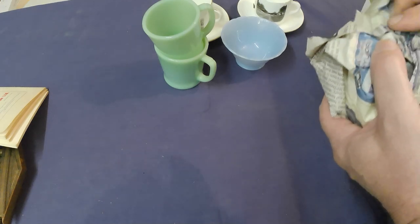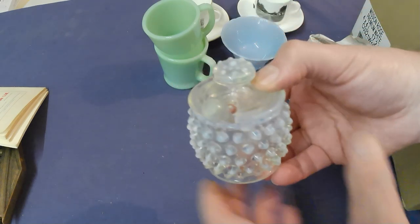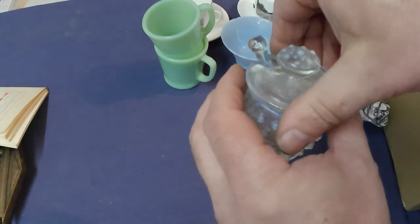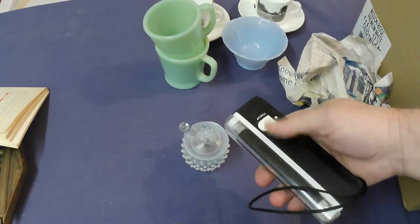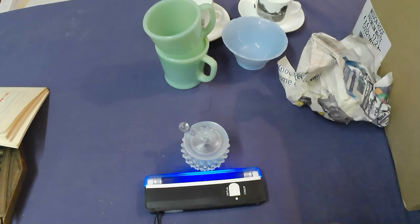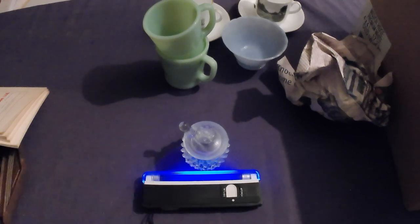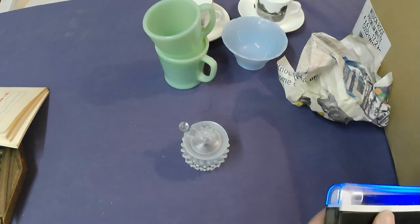I think this could be Fenton or something, but I'm not sure — it's hobnail anyway, a little kind of jam pot. The interesting thing is it comes with its little spoon. I was going to test it to see if it's uranium glass or not — and no, it doesn't look like it. Not uranium glass. That was anti-climactic.